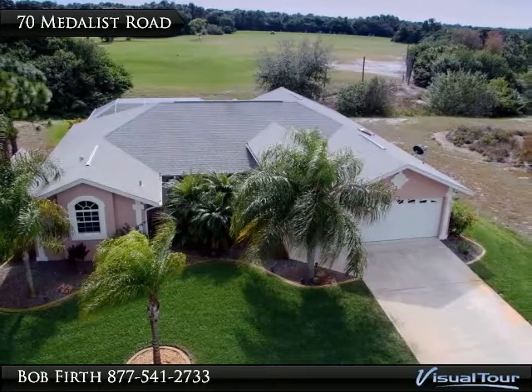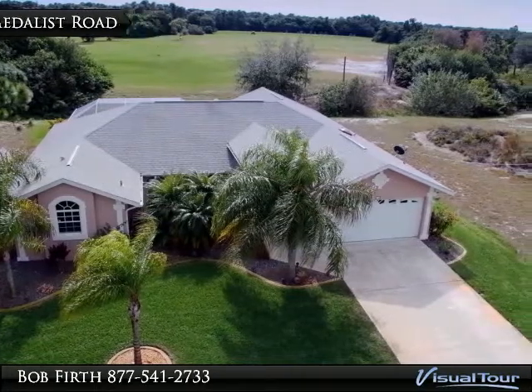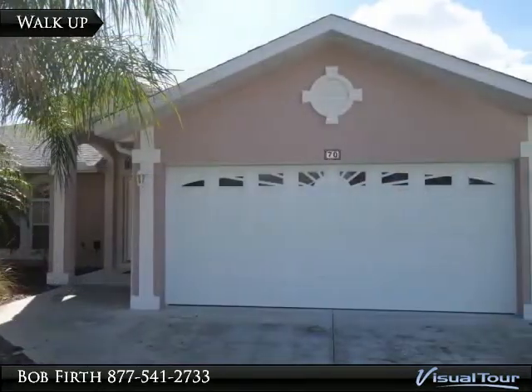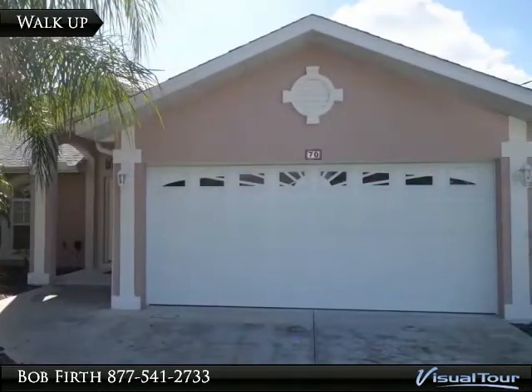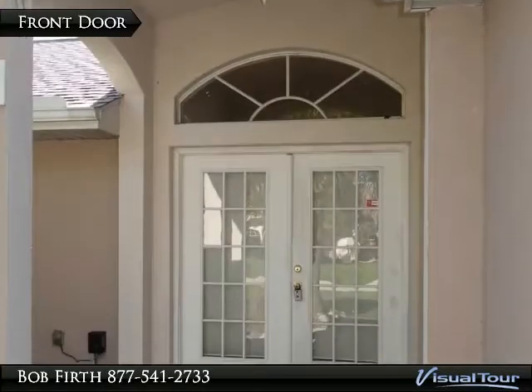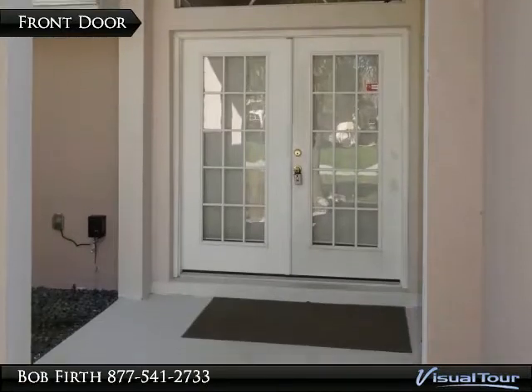Welcome to 70 Medalist on the Longmeadow Golf Course. The home has nice landscaping and a double front door with a palladium window above.